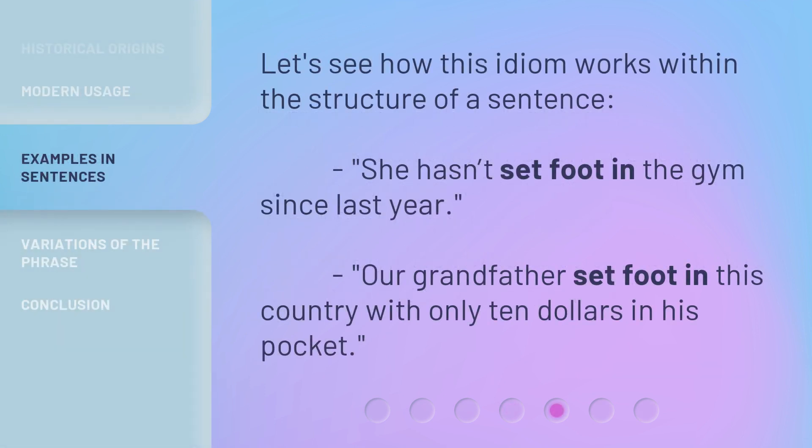Let's see how this idiom works within the structure of a sentence. 'She hasn't set foot in the gym since last year.' 'Our grandfather set foot in this country with only $10 in his pocket.'